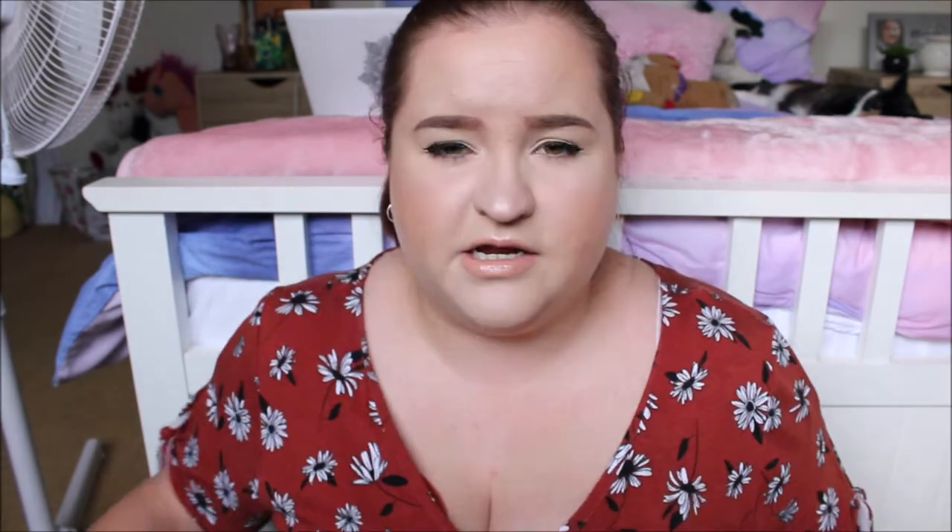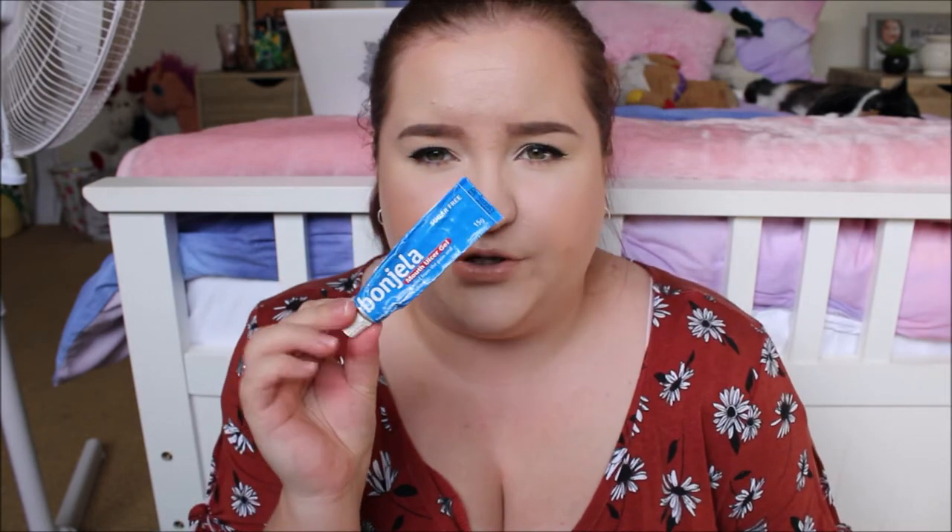In the back zip bit I have some Buscapan, which is an antispasmodic medication — if you have a really bad upset stomach or suffer with spasms and cramps, these are really good. I also have my two work badges, a pen, and a little Bongella, which is like a teething gel for adults. I use that because sometimes with me talking so much at work I get ulcers on my tongue. It's nearly empty but I'll just keep it in there.